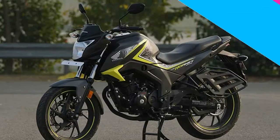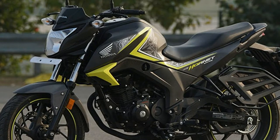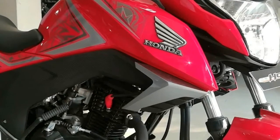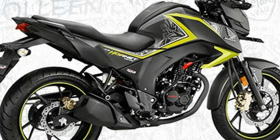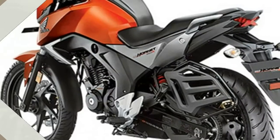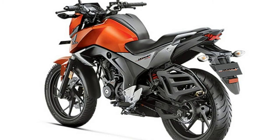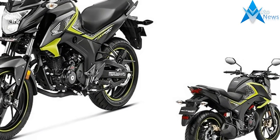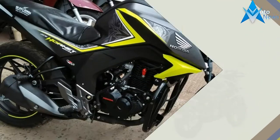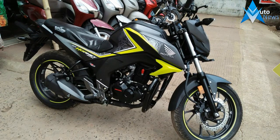2017 Honda CB Hornet 160R price — Variant and showroom Delhi price: Honda CB Hornet 160R Standard is priced at ₹82,095, and the Honda CB Hornet 160R CBS variant is priced at ₹86,595. Bookings can also be made via the Android app available in the Google Play Store.